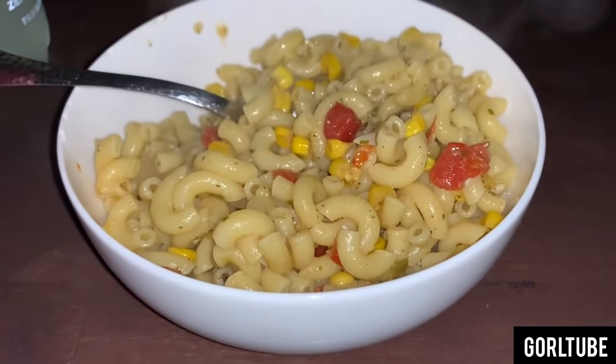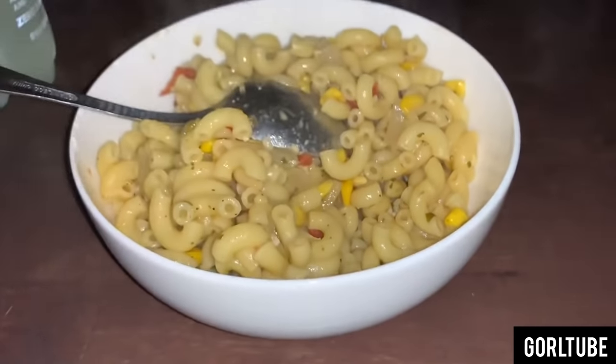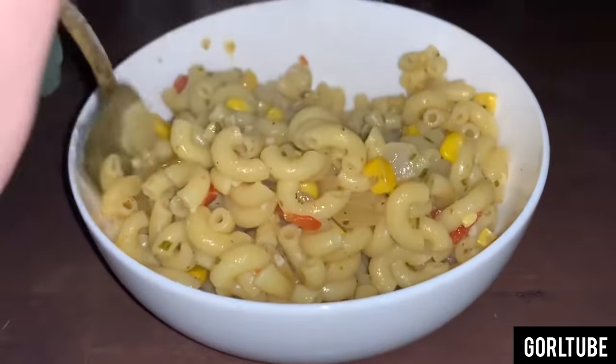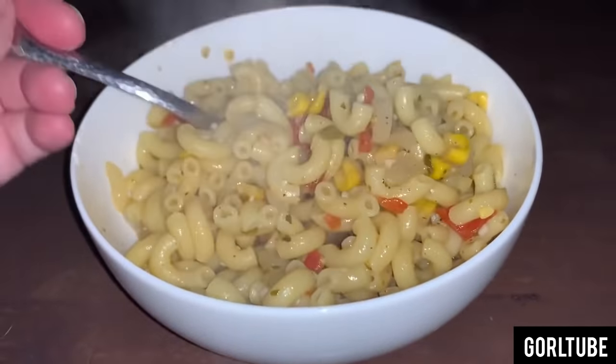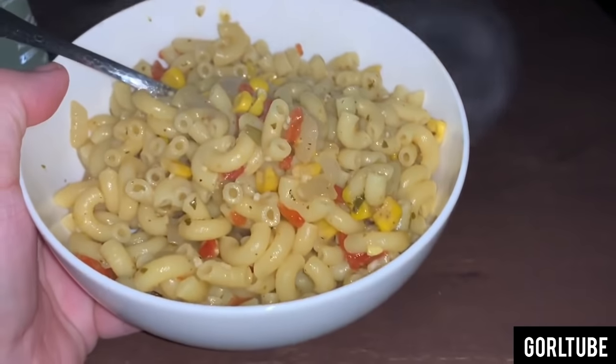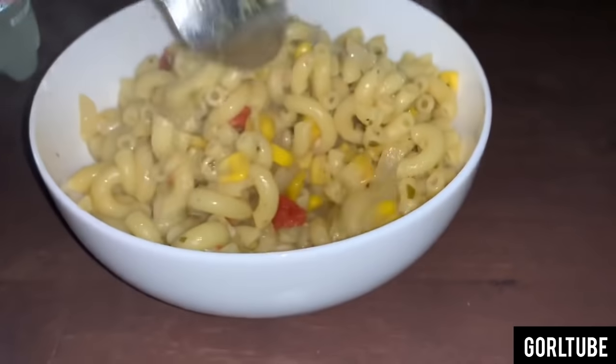And the tiniest bit of chicken broth — I'm talking the smallest bit ever. And then I also put some butter. So this is my first meal. It looks pretty tasty. I am using my phone light, so that's why it looks like that, because it is dark.